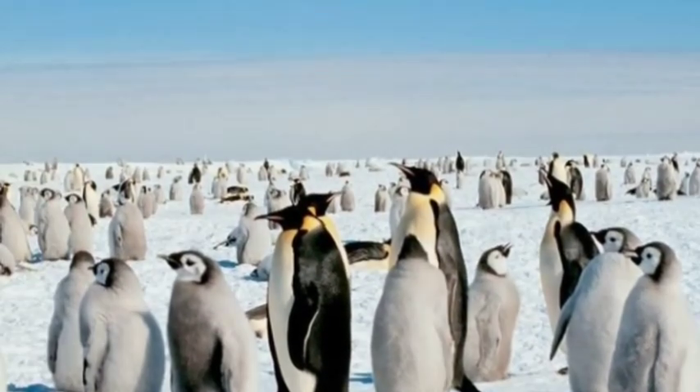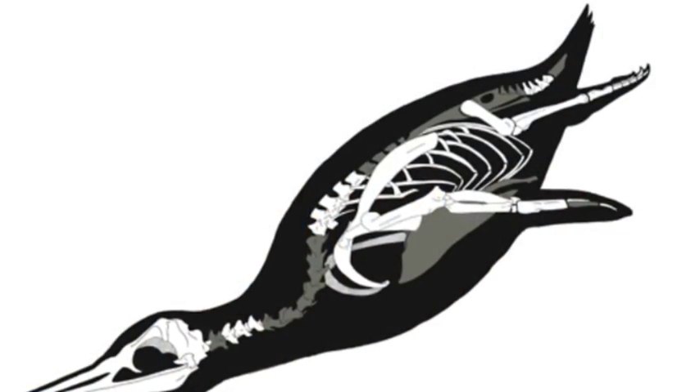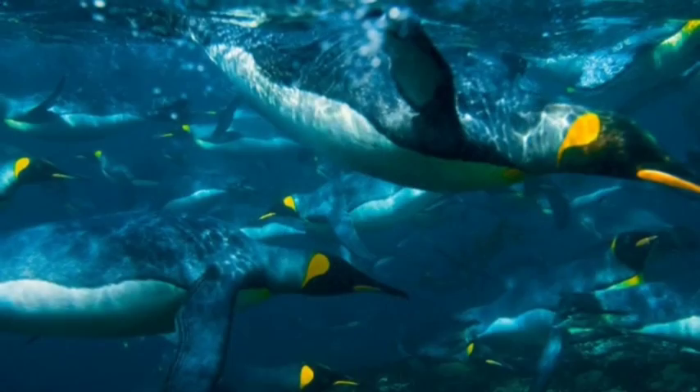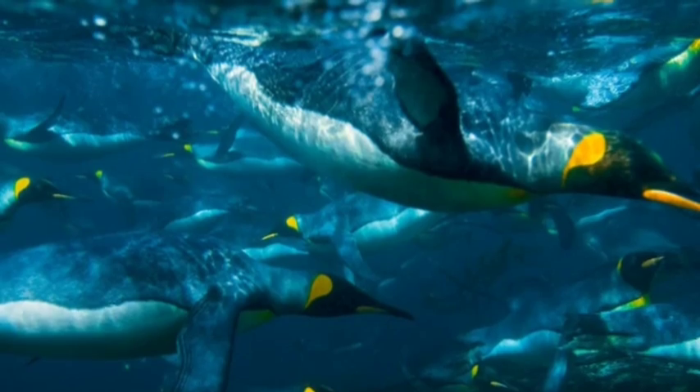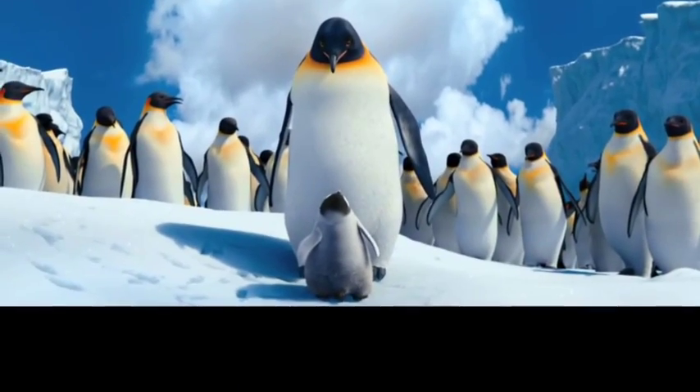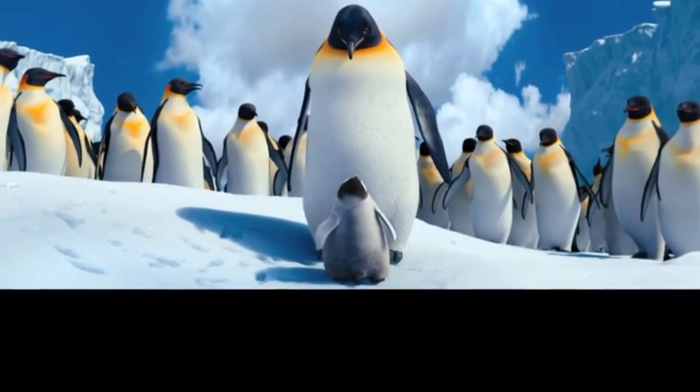Once the penguin learns how to swim, it joins the rest of his family and friends. Although it is the mother's job to teach the young how to catch fish.